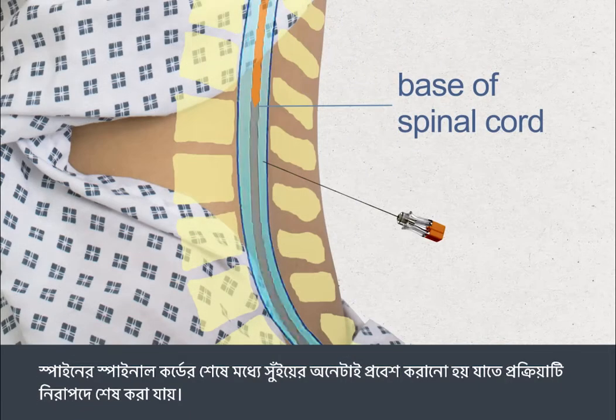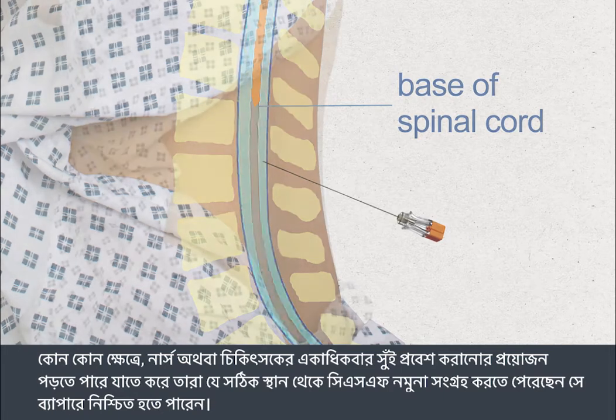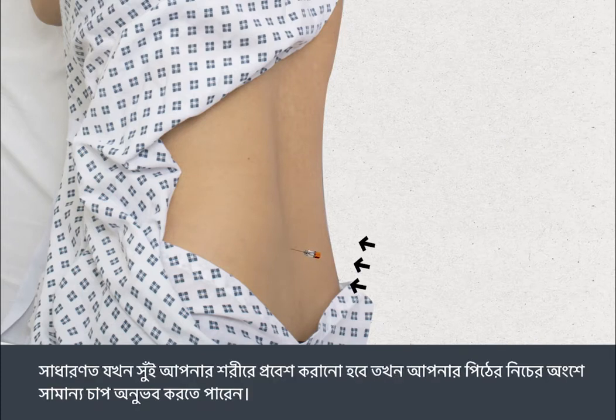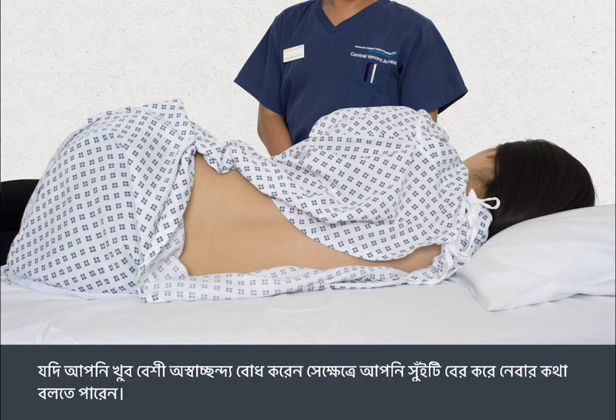The needle is inserted well below the end of the spinal cord to ensure the procedure is done safely. In some cases, the nurse or doctor will need to insert the needle more than once to ensure they collect the CSF sample from exactly the right spot. A lumbar puncture can be uncomfortable, but it's not usually painful. You'll normally feel some pressure in your lower back when the needle first enters your body. If you feel any pain during the procedure, let your doctor or nurse know — you may need more anaesthetic. You can ask for the needle to be taken out if there's too much discomfort.